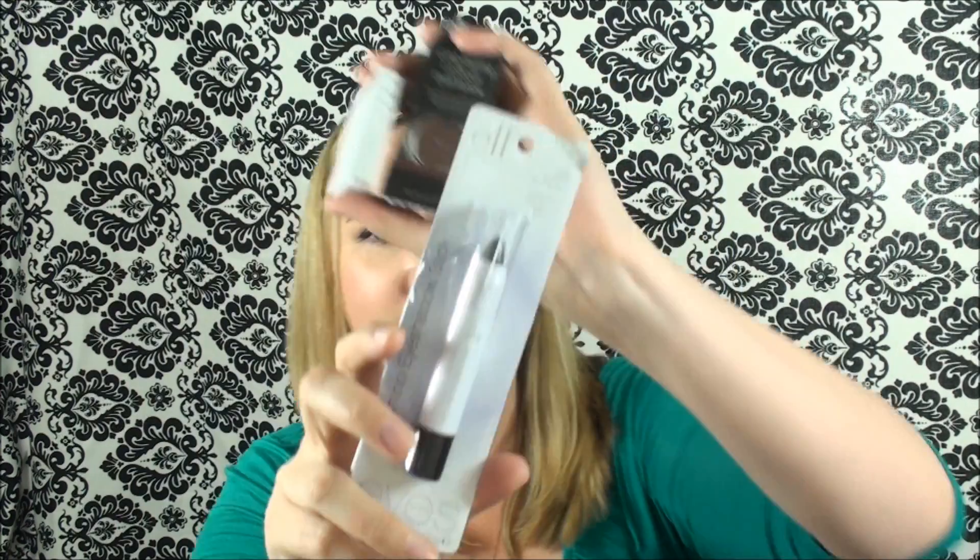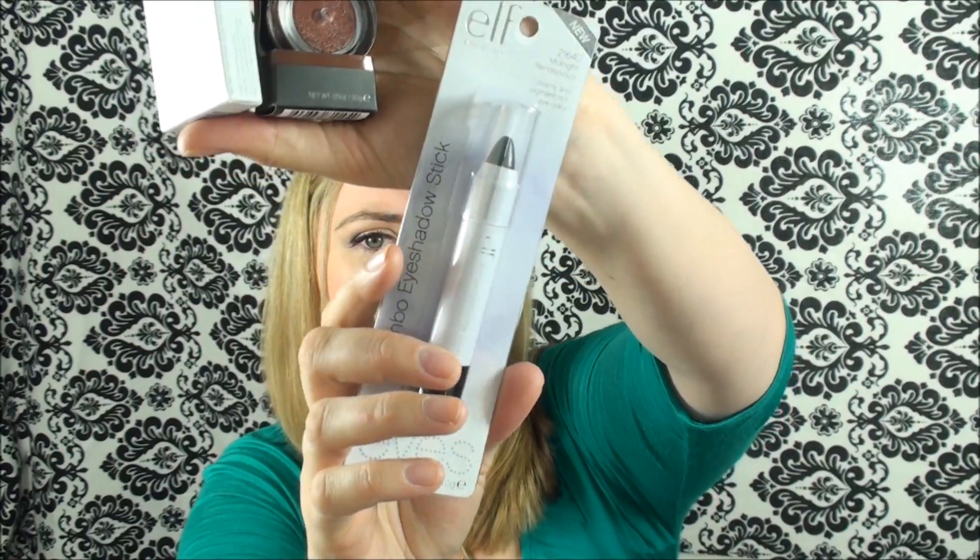Then I grabbed a jumbo eyeshadow stick. I got the jumbo lip gloss stick recently and this is just the same thing but in eyeshadow form. This is in Midnight Rendezvous and it is black, but it looks like there might be a little bit of shimmer in there. It looks like the NYX jumbo pencil in Black Bean, and that's why I got it — I don't have that one and I thought it would be great to try.